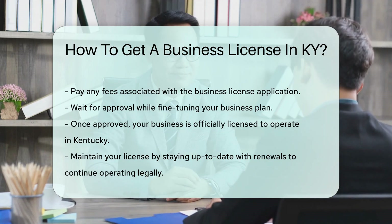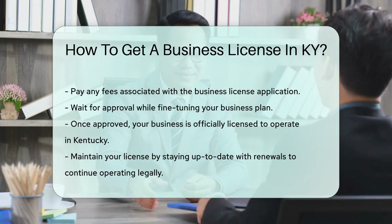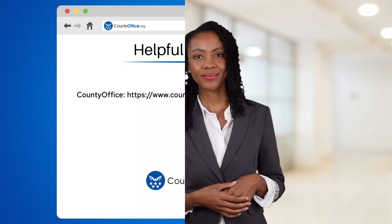Remember to keep your license up to date — renewals keep the show going. To learn more, check out the links in the description below, and feel free to comment your questions. We're here to help. Thanks for watching — please like, subscribe, and leave a comment. See you in the next video.